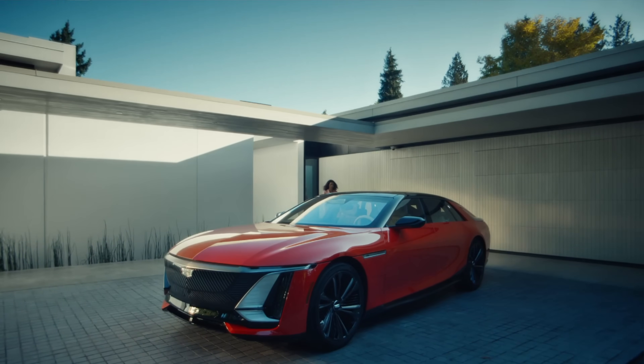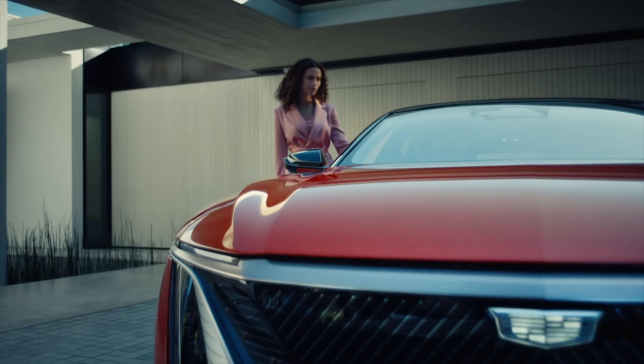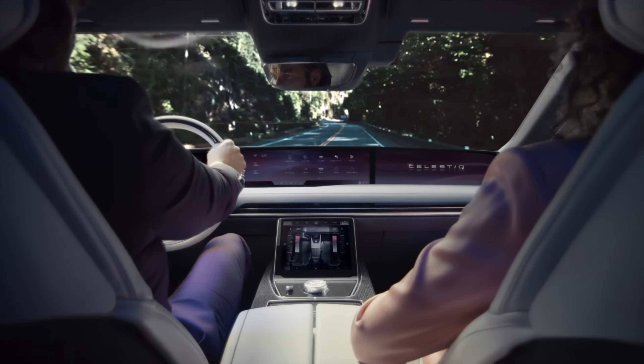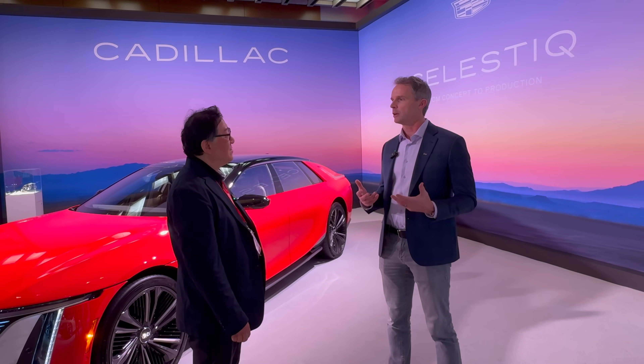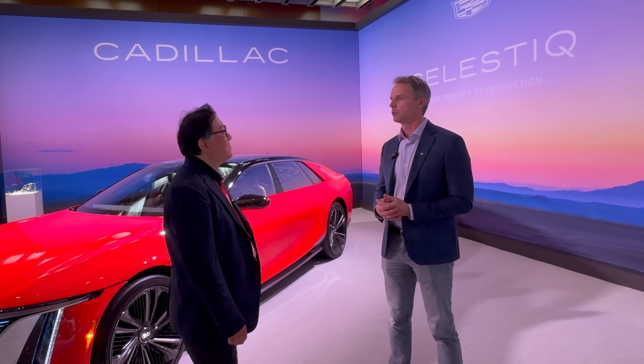We've been driving these around and I've had people in who are customers of our competitive set. The first thing they say is, 'Oh, I see why you're doing this — this is new, this is something different.' And I think there's a pent-up desire for us to do a car this incredible here in the U.S. with a brand like Cadillac.